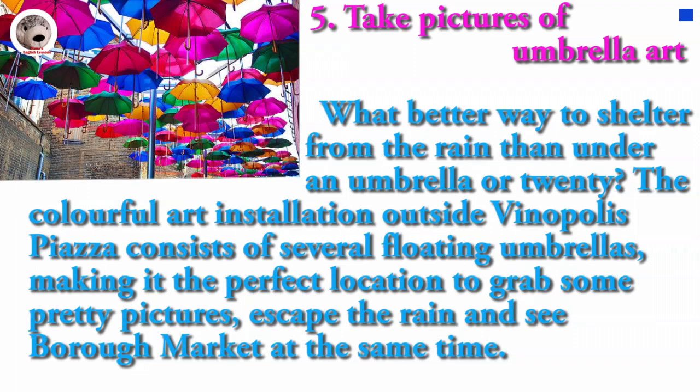What better way to shelter from the rain than under an umbrella or twenty? The colorful art installation outside Vinopolis Piazza consists of several floating umbrellas, making it the perfect location to grab some pretty pictures, escape the rain, and see Borough Market at the same time.